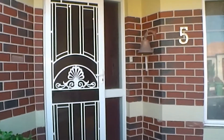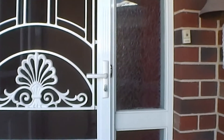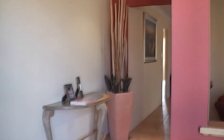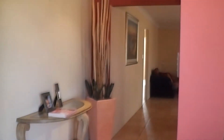The property has a security fly screen as well as an alarm system. As we enter the property, this is the entry with a formal lounge off to the right and a main bedroom off to the left.